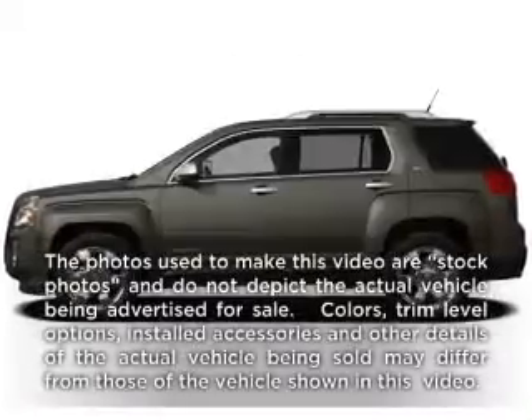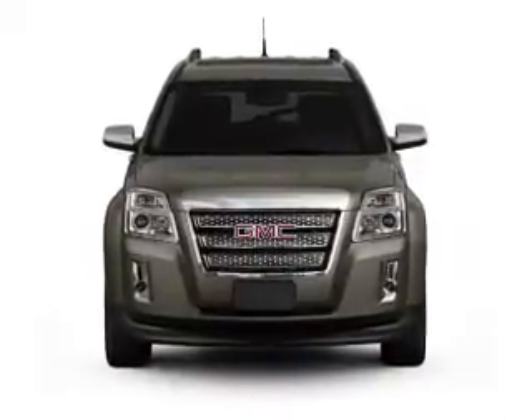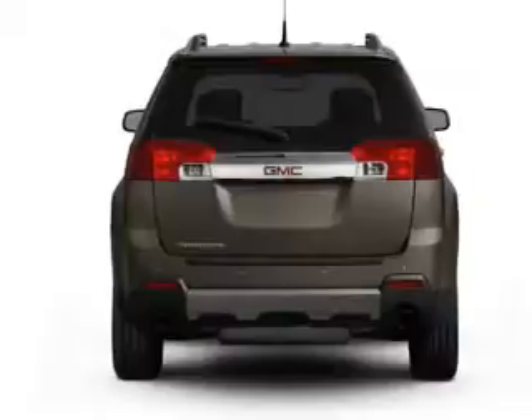Check out this 2012 GMC Terrain. Everything you need under one roof with this great vehicle, featuring a solid 6-cylinder engine connected to a smooth shifting 6-speed automatic transmission.